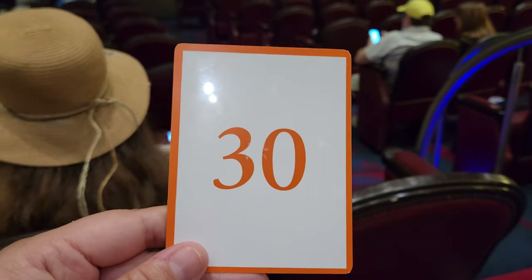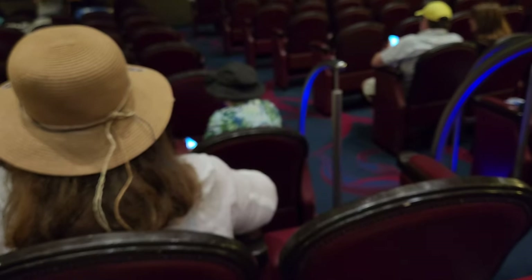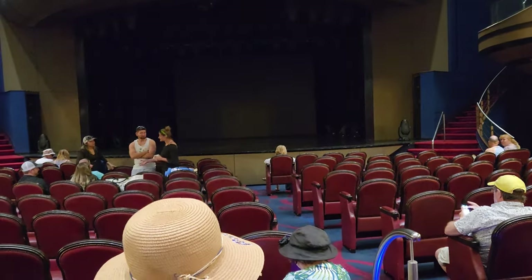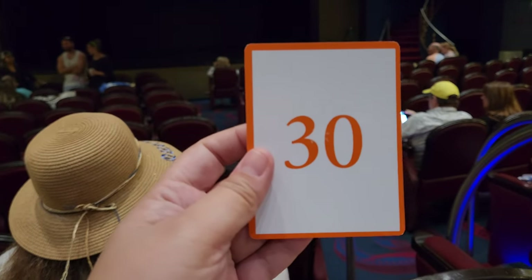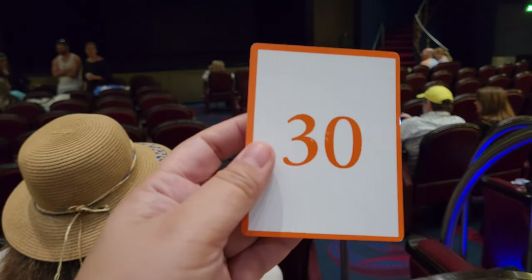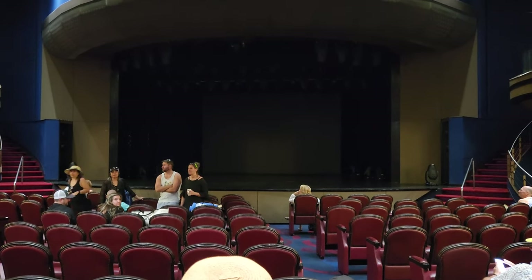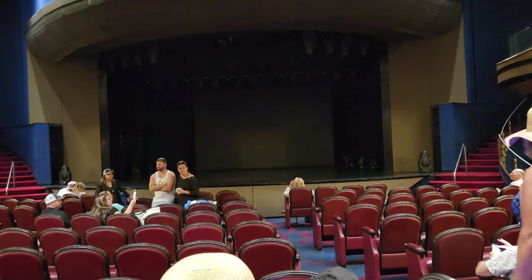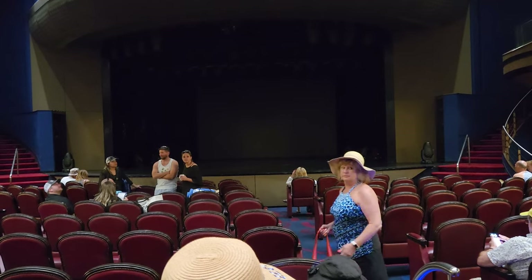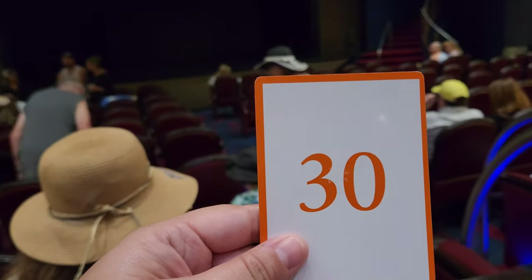Half Moon Cay is a tender port so you need to get a number. Holland America doesn't do announcements all the time — once you're ready you go to the theater and they'll give you a number. We have about an estimated 30 to 45 minute wait until our number is called and they ask you to wait in the theater. It's kind of good because they're not doing announcements all morning waking people up, but it also means you're stuck in the theater for about 30 minutes.